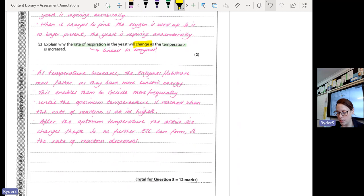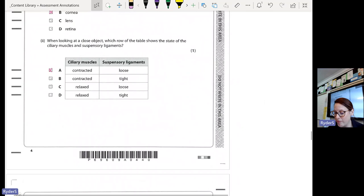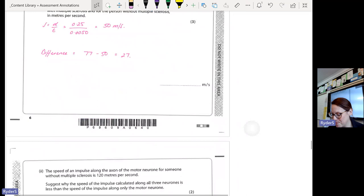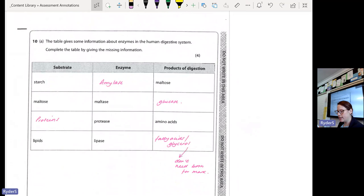Question nine was very well answered because we've seen this question before and most of you learned from the feedback. For question ten — a very common exam question on digestion — filling in a table of enzymes. You need to know which enzymes break down what and what their products are. This can come up as a six-mark or four-mark question describing the role of digestive enzymes. Remember enzymes always end in -ase, and you need to know their substrates and products.